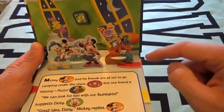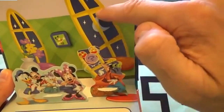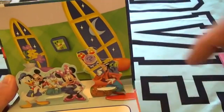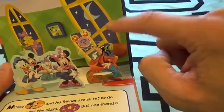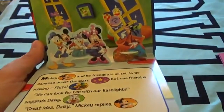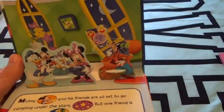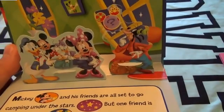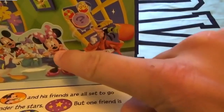Mickey Mouse and all his friends are set to go camping under the little stars and the moon. Do you guys see the moon? Do you see the stars? One, two, three, four, five, six, seven stars. But one friend is missing - Pluto!